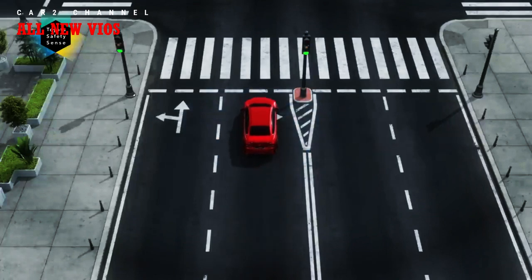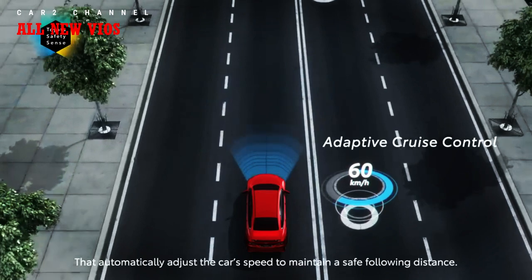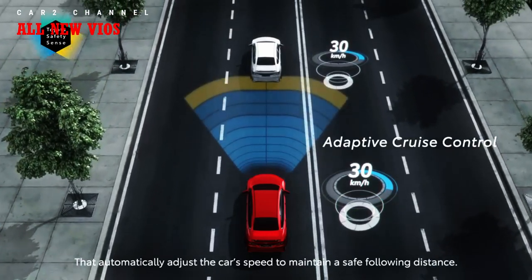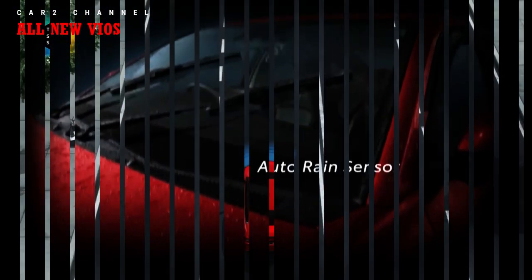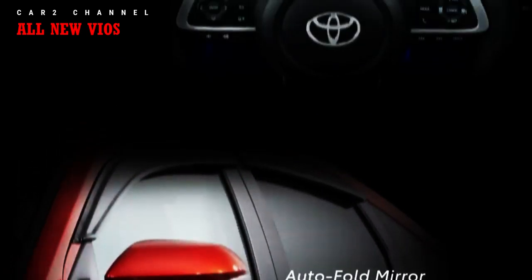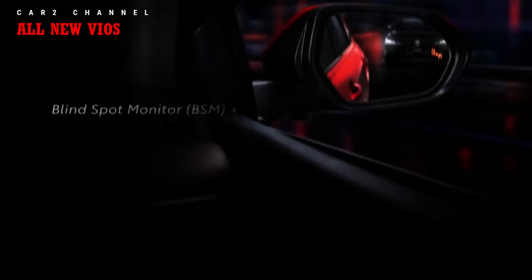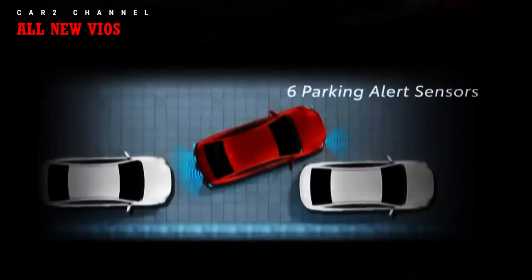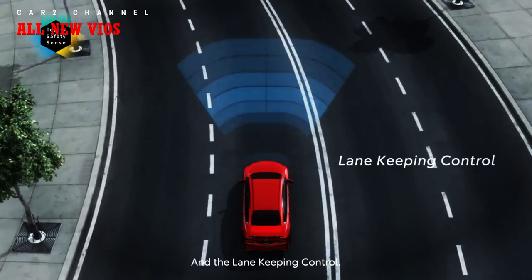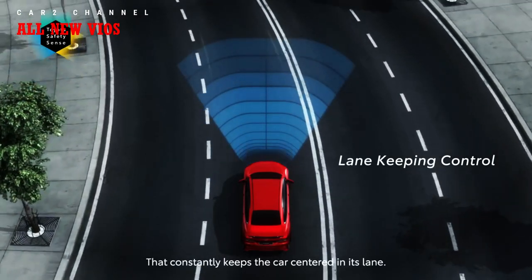Kelima, Auto High Beam (AHB) menyalakan lampu jauh otomatis di malam hari dan kembali ke low beam saat terdeteksi kendaraan di depan. Keenam, Blind Spot Monitoring (BSM) memberikan sinyal grafis di kaca spion samping sebagai peringatan kendaraan di area blind spot. Ketujuh, Rear Cross Traffic Alert (RCTA) mendeteksi kendaraan yang mendekat dari belakang saat parkir. Kedelapan, Adaptive Cruise Control (ACC) memantau kendaraan di depan dan menjaga jarak aman, efektif di jalan tol. Kesembilan, Front Departure Alert (FDA) memberikan peringatan suara jika mobil di depan tiba-tiba mundur saat antrean macet.